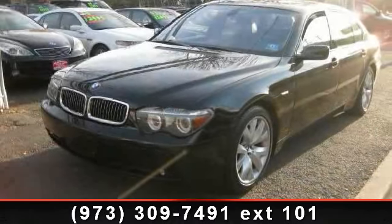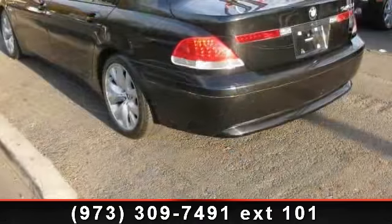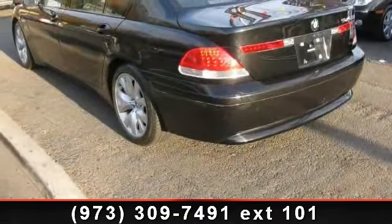Arrive in style with this 2004 BMW 7 Series 745 Li. If you are looking for a first class ride, you have found it.